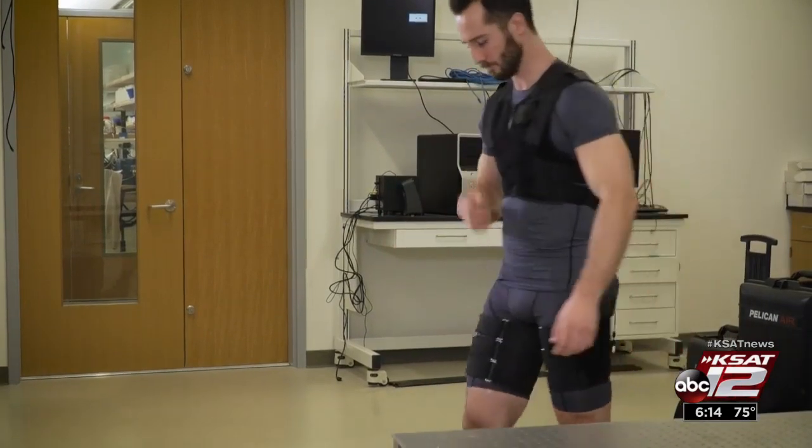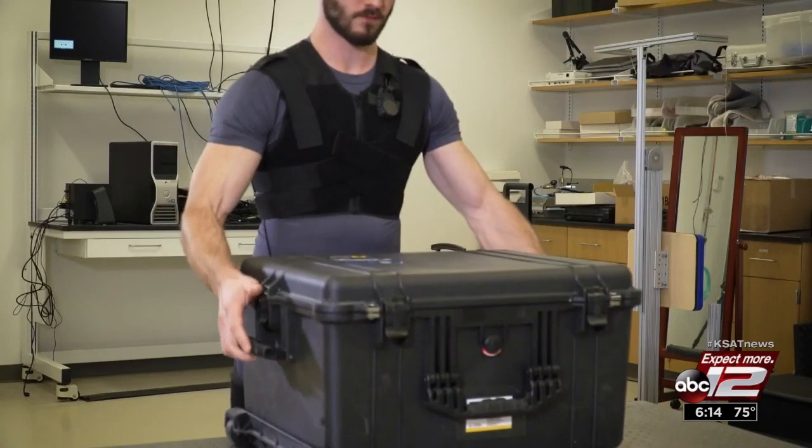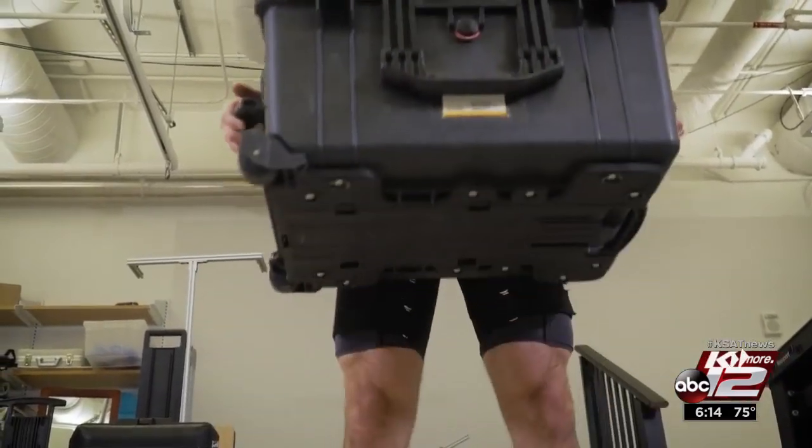The team tested the device in a study where they had participants lean forward and lift 25-pound and 55-pound weights while holding their position at 30, 60, and 90 degrees. They found that it can reduce the muscle activity of the low back muscles by between 14 and 43 percent.